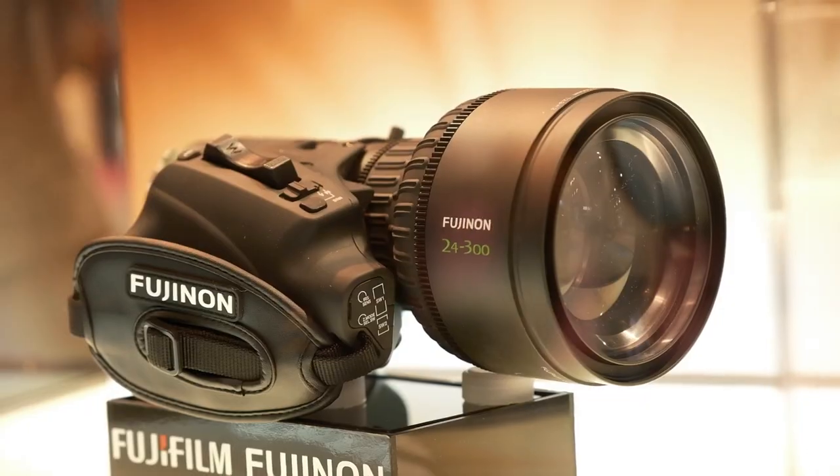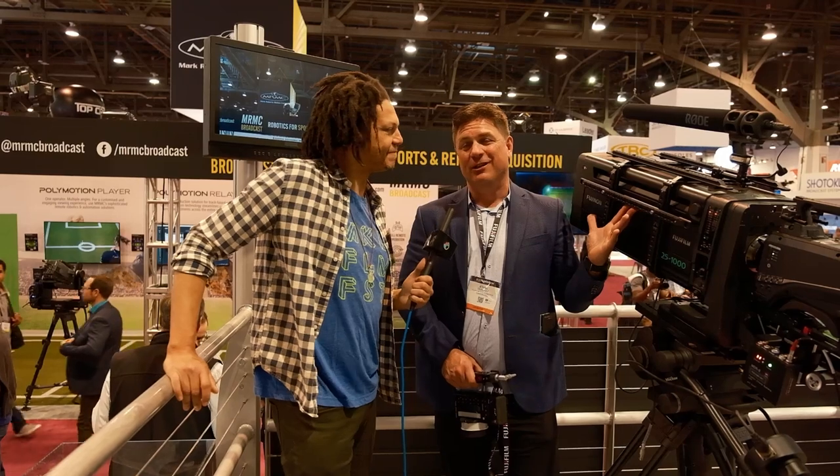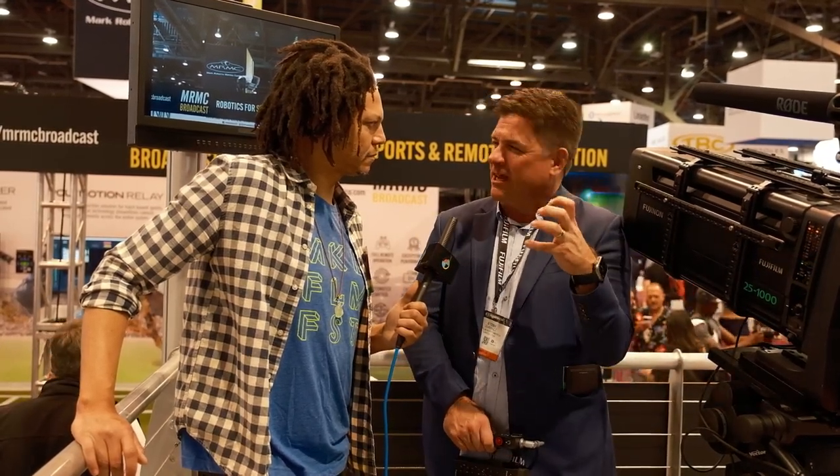There's another lens in the system that was just revealed. We call it the Duvo series — a series implies there's more than one. This is a big, heavy lens, so there are positions in a show where you need something handheld. The next lens we announced here at NAB for the first time is a portable Duvo lens — a 24 to 300mm at T2.9. It's small and lightweight, with an ENG servo drive, so you've got your focus and zoom right in the hand. You put it on your shoulder and go — bringing that handheld portable solution to the Duvo line.